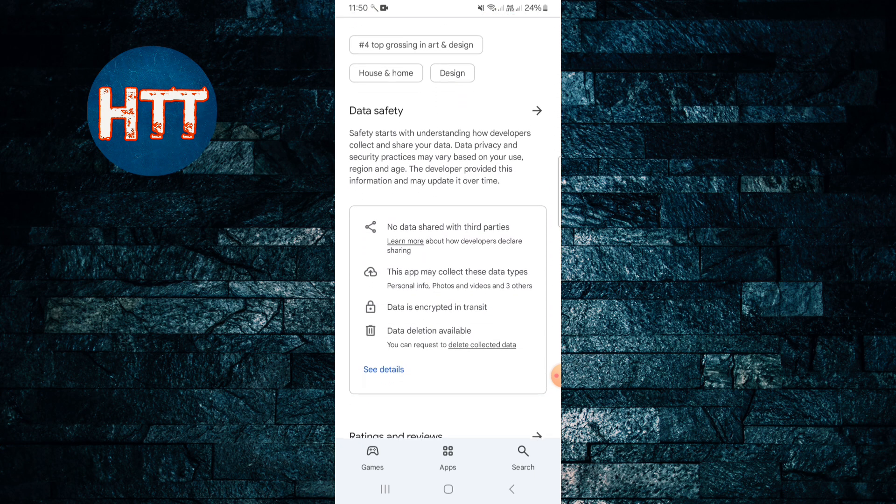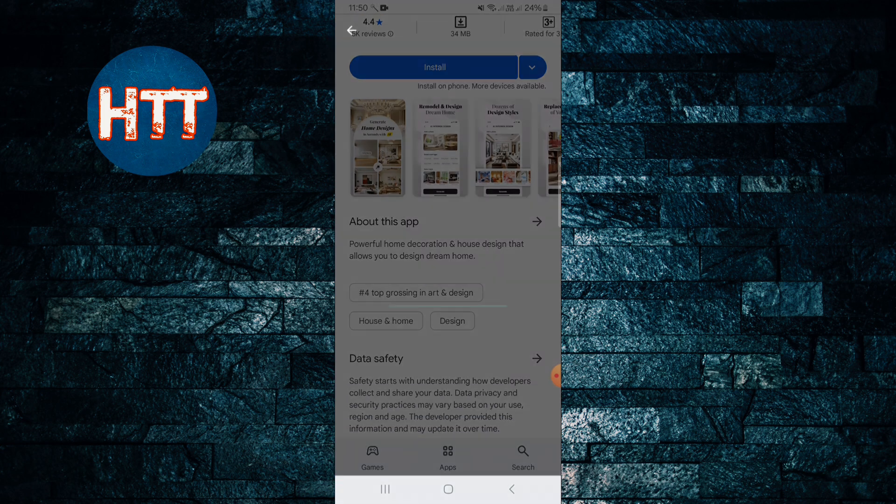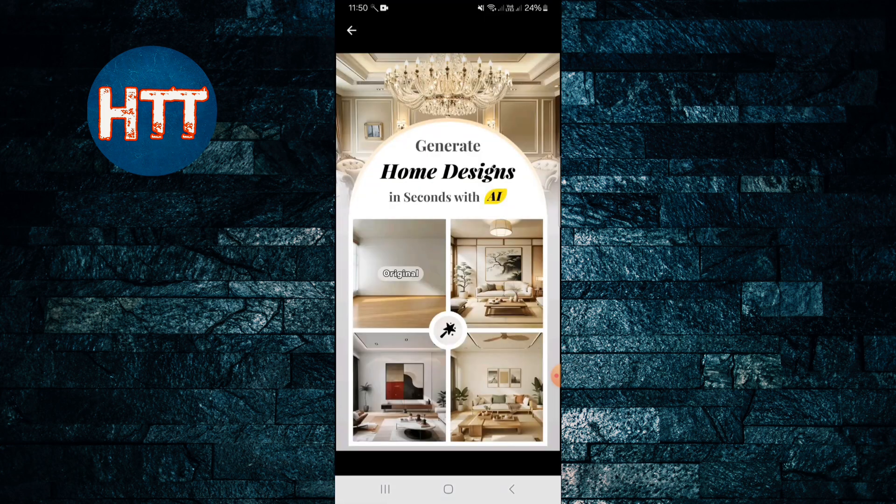If you look at the statistics, you can see the rating of 4.4 out of 5, with 5K reviews, a 34 megabyte size, and 5 lakh plus people have already used this app. You can generate home design in seconds with AI.